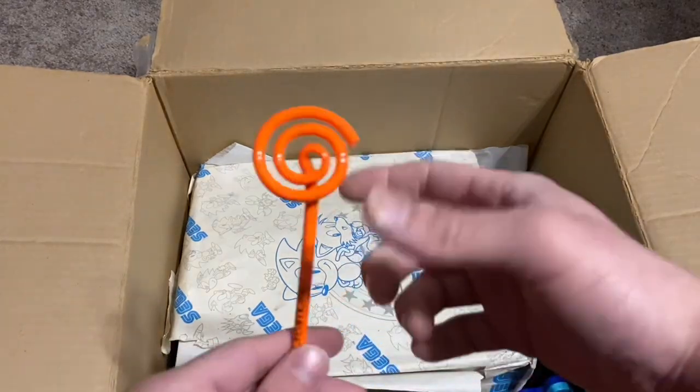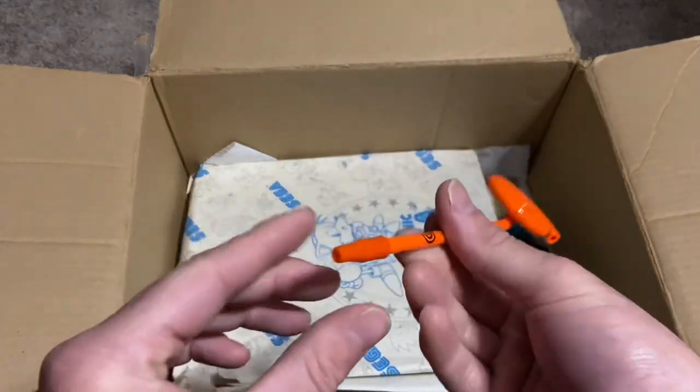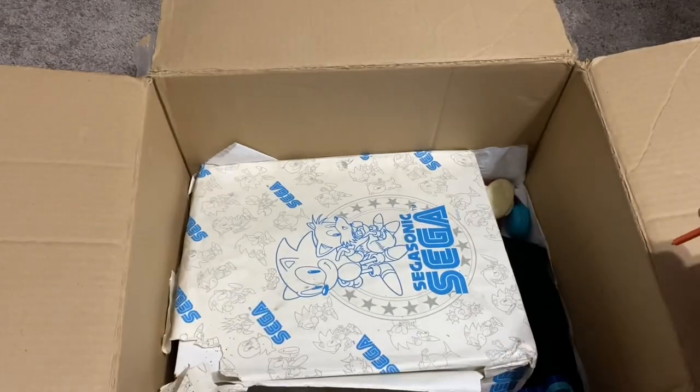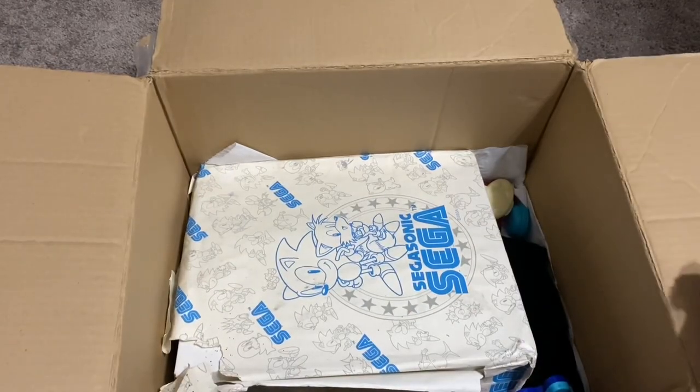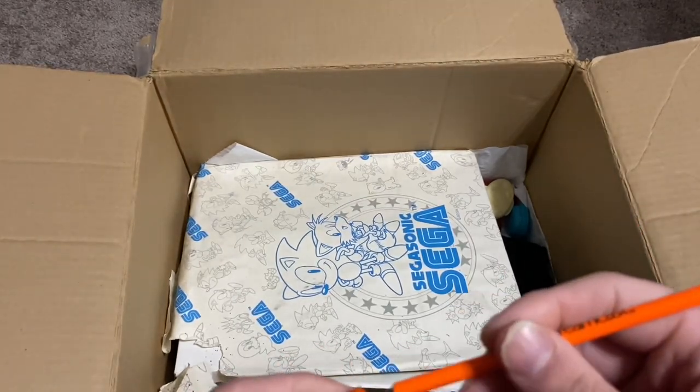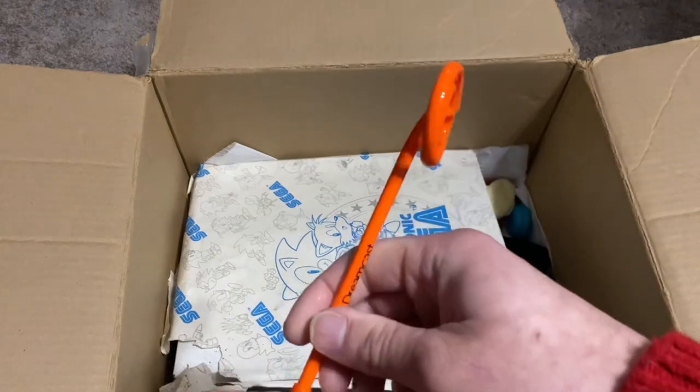Here's a really cool Dreamcast pen. Not so sure if it still writes or not — not that I'd use it anyway. How cool is that.